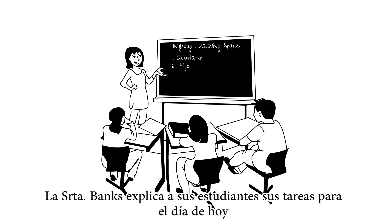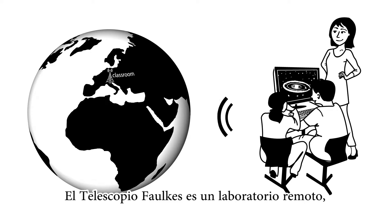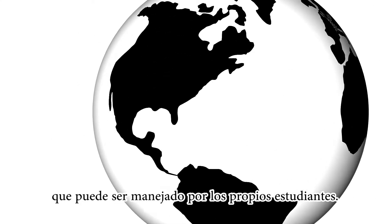Mrs. Banks explains today's tasks to her students and how to work with an online lab. The Fawkes Telescope is a remote lab which can be operated by the students themselves.